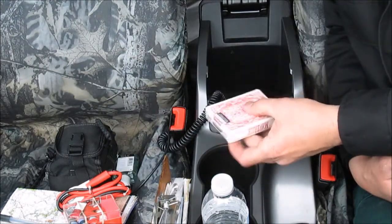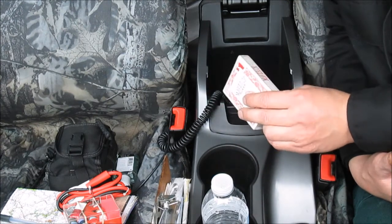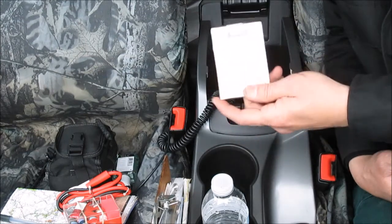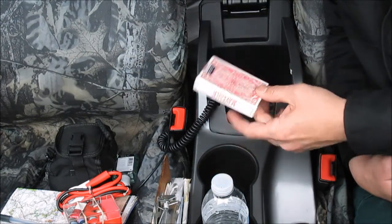A deck of playing cards. Sometimes I go out of town and you get tired of watching TV or whatever else, and sometimes you need help keeping a conversation with yourself. So, some playing cards.